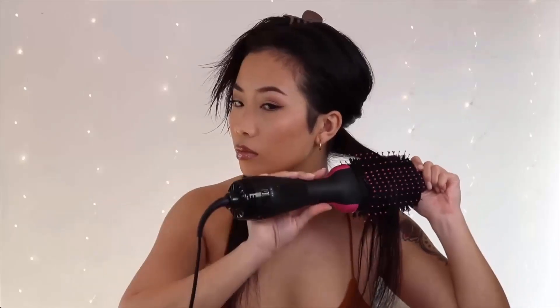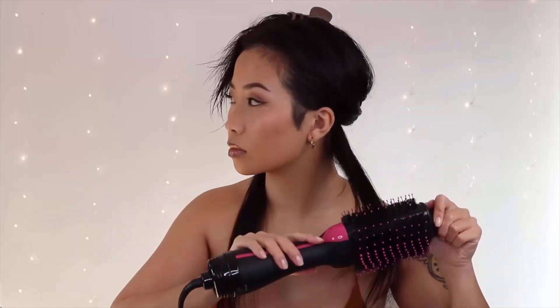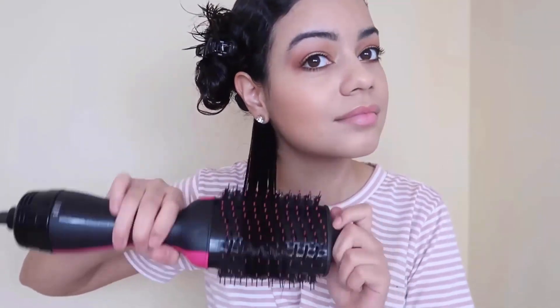Revlon One-Step Volumizer is a revolutionary styling tool that provides the power of a dryer and precision of a styler in your hands. Its brush helps you to style all hair types, and its wide surface area is great for long hair. Its natural and nylon bristles slide through your locks while smoothing frizz and infusing shine for healthy looking tresses.